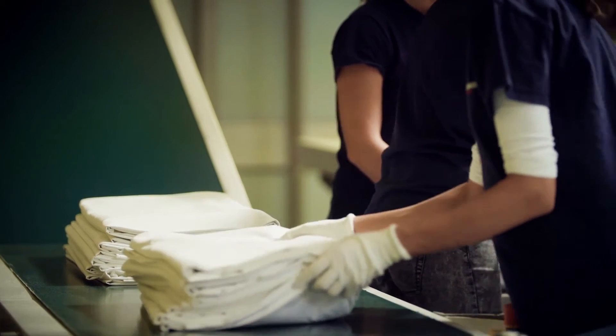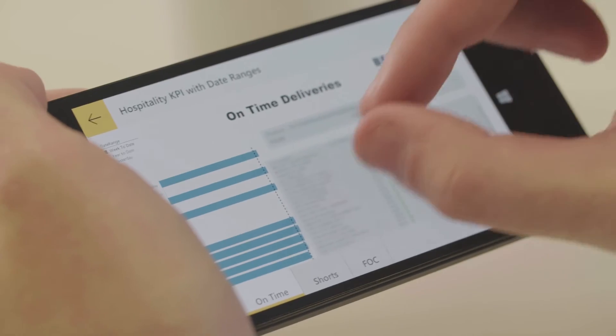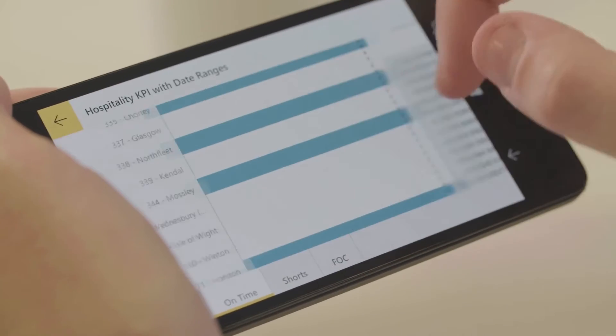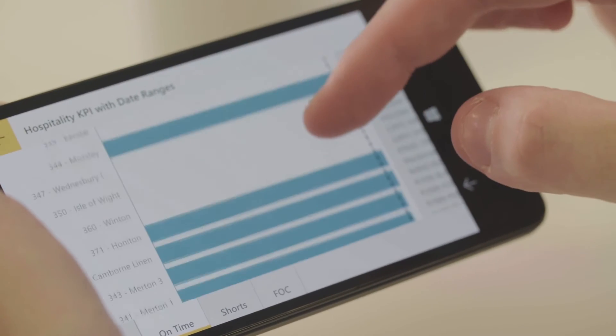The solution we chose from Microsoft gives us the ability to display the data both on large screens in factories, and it also makes that data accessible on mobile so that people visiting our customers or operational people can connect to our systems and see how the factories are performing and how we're servicing our customers. It's much easier to have good conversations with customers when you actually know what has happened to the linen in the cycle.